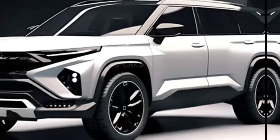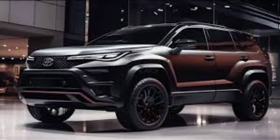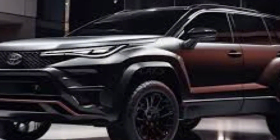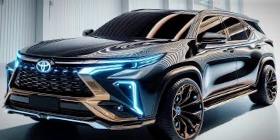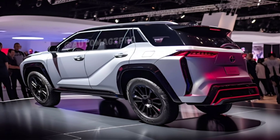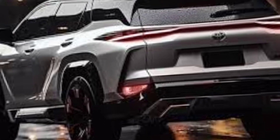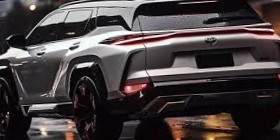Welcome back to Wheel Info Master, your go-to channel for all things automotive. Today we are diving into the all-new 2025 Toyota Fortuner. This SUV has been a favorite among enthusiasts for its rugged capability and luxurious comfort. Let's see what Toyota has in store for us this time.